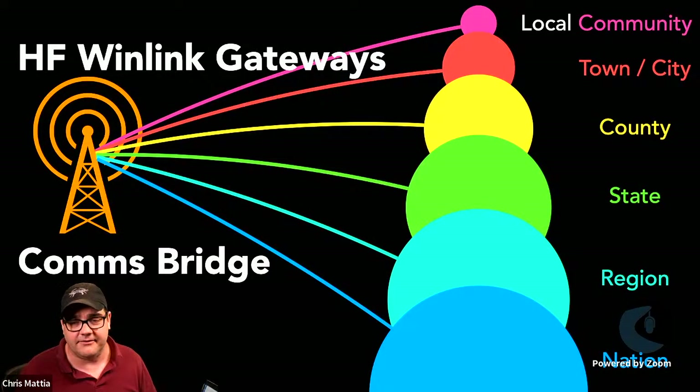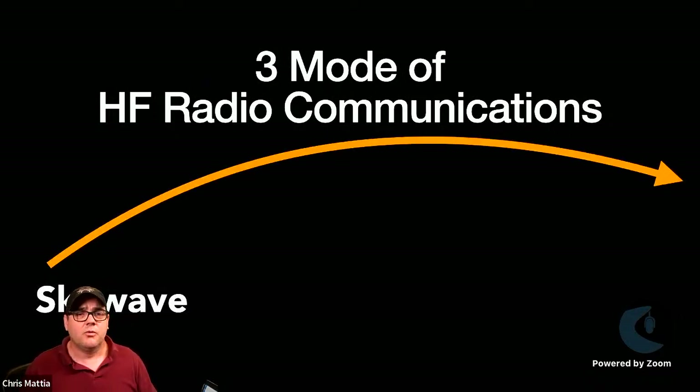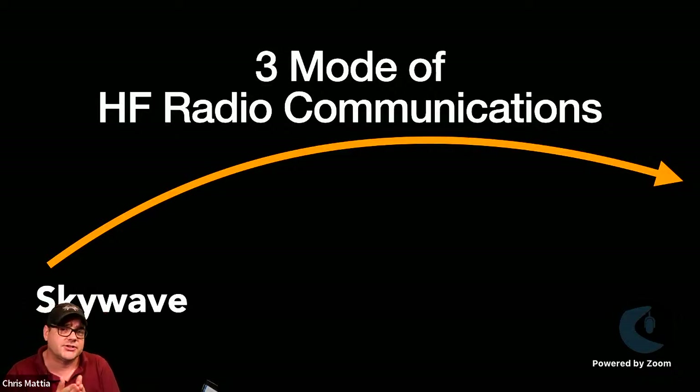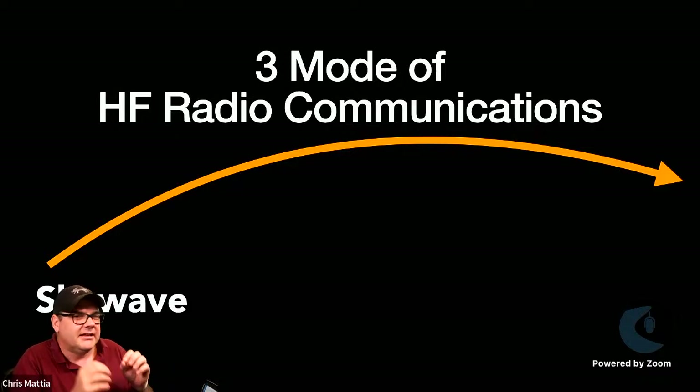An HF gateway can bridge communications whether you're at the state level, regional level, national level, or all the way down to your local community. That brings us to think about the three modes of HF radio communication. As ham radio operators, we're all pretty familiar with skywave communication — this is what many of us get started with when we get our General license and start operating on HF.